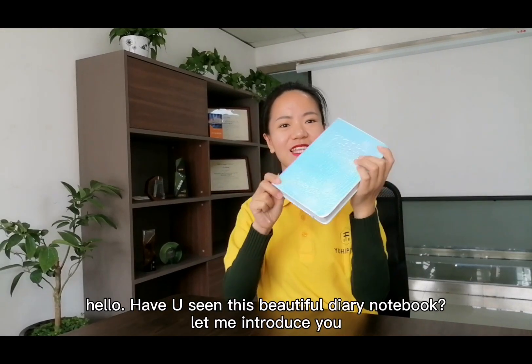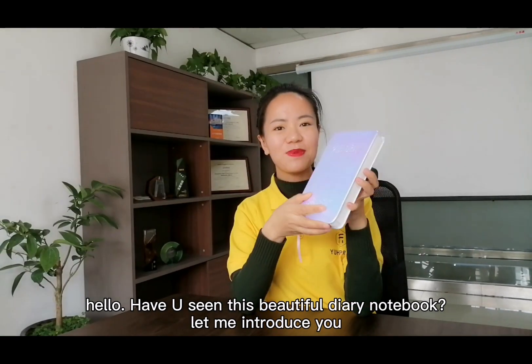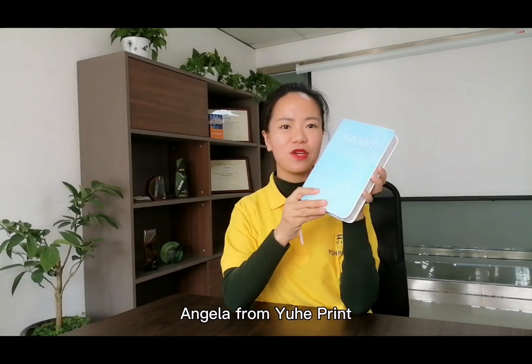Hello, have you seen this beautiful diary notebook? Let me introduce you with more details. This is Angela from Inher Print.